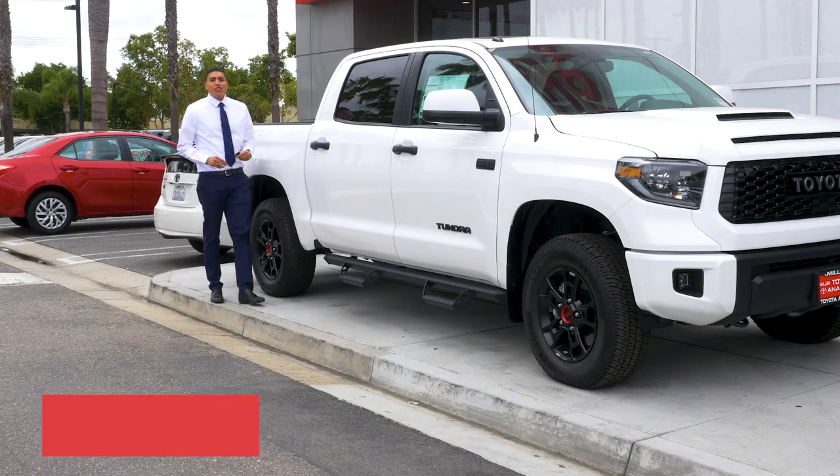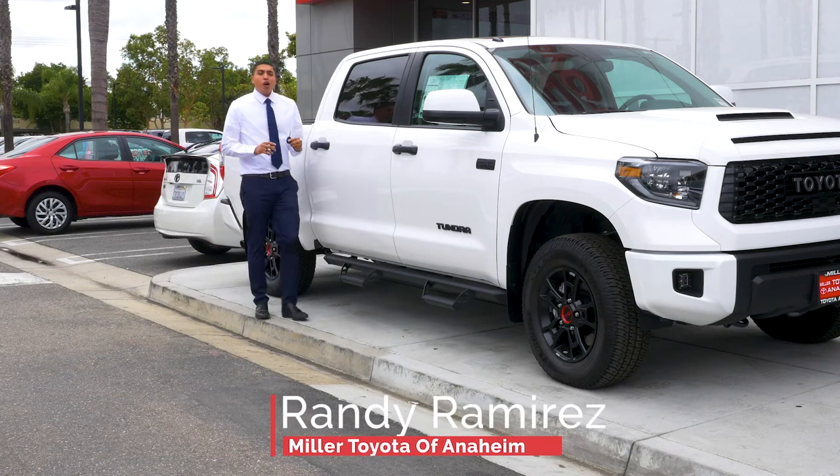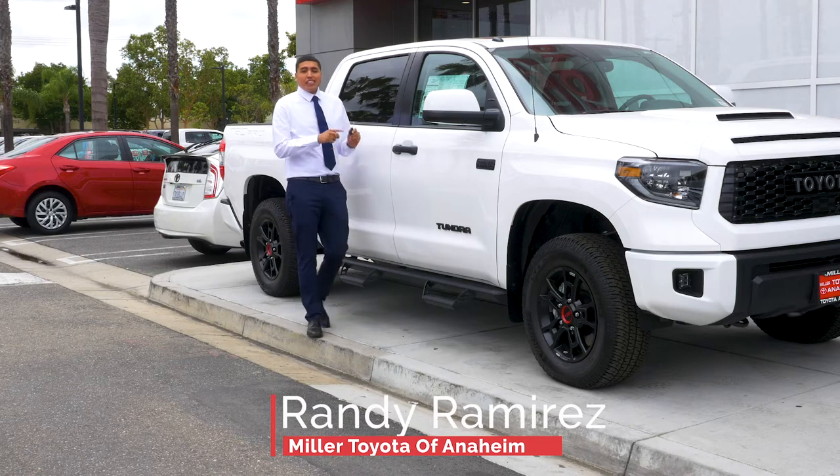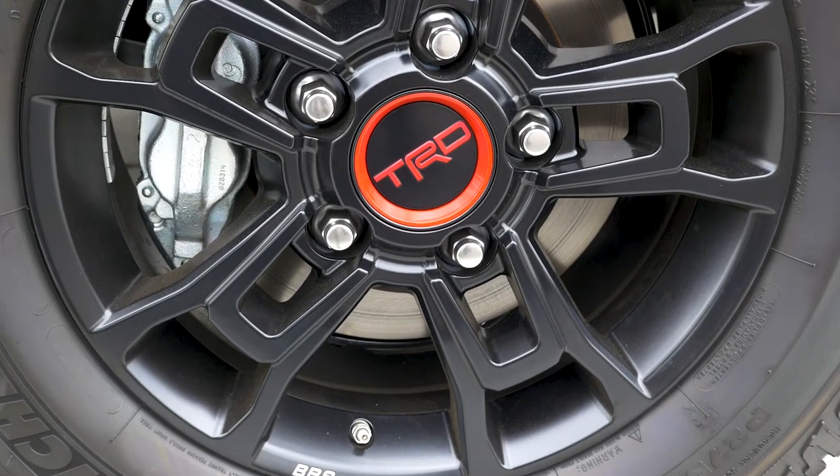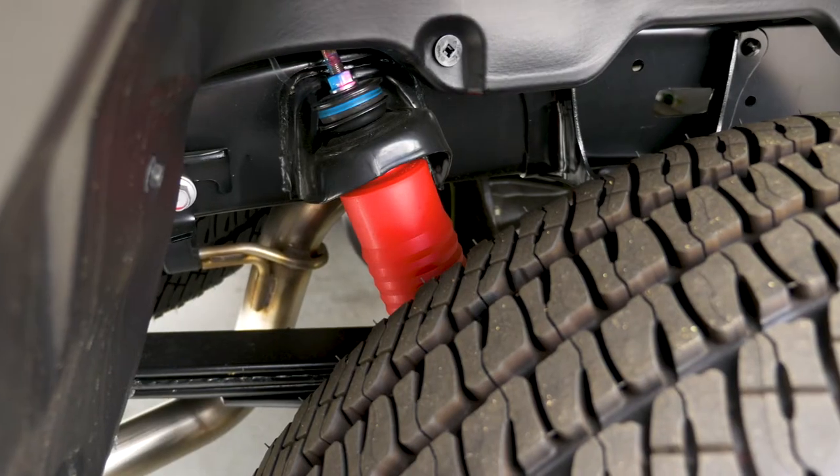Hi, this is Randy Ramirez at Miller Toyota of Anaheim. Today I'll be showing you the 2019 Tundra TRD Pro. What differs this from the rest is the cosmetics and the Fox shock suspension.